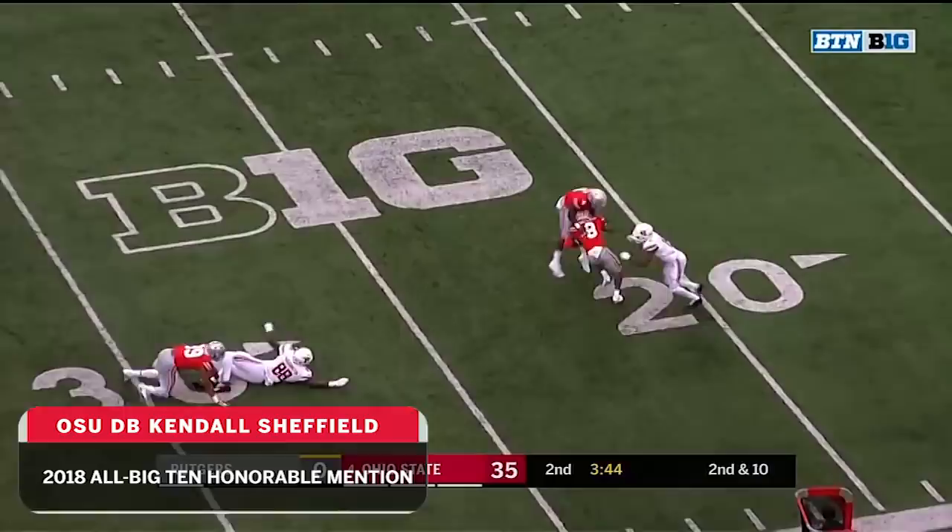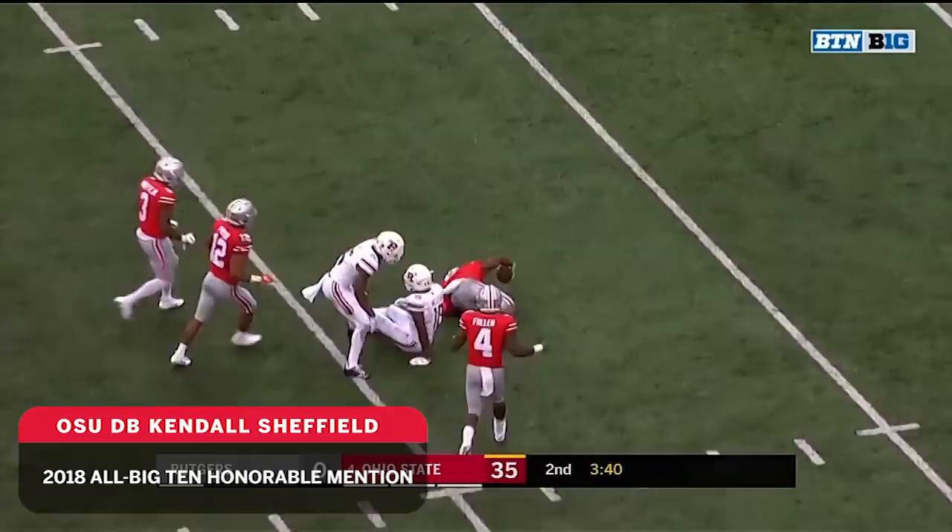From the 49, Sintkowski with a strike and that one's intercepted. Picked off by Kendall Sheffield and Sheffield down at the 22.